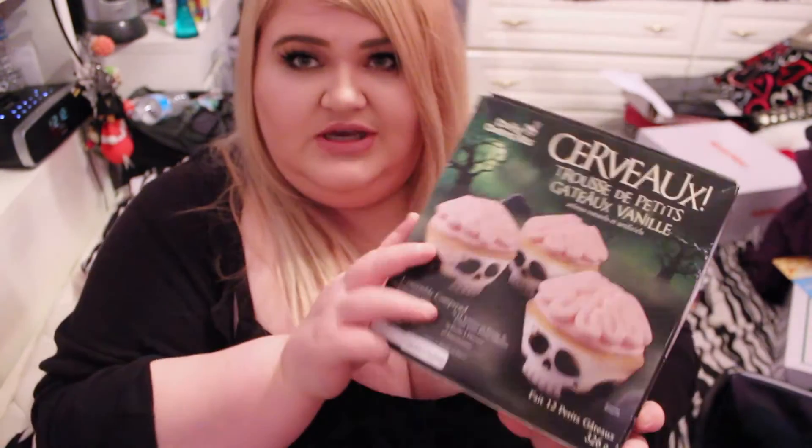The thing my mom picked out for me was this cupcake kit — you make cupcakes and stuff. I don't know, but my mom said she would make the cupcakes for me because I'm such a lazy person. I was like, 'I don't want to cook,' and she said, 'I'll do it for you then.' I was like, 'Okay, make me cupcakes.' I think that was a good trade.